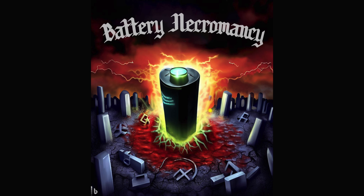Has BTU discovered some sort of battery necromancy? Nope, it's way simpler than that.